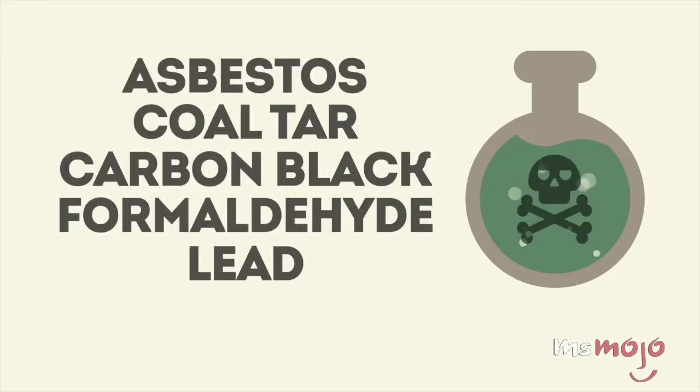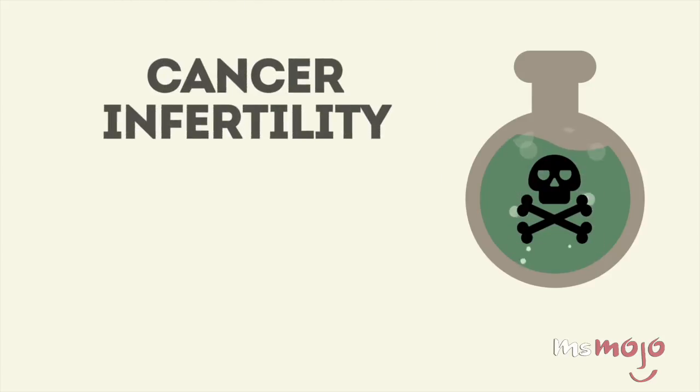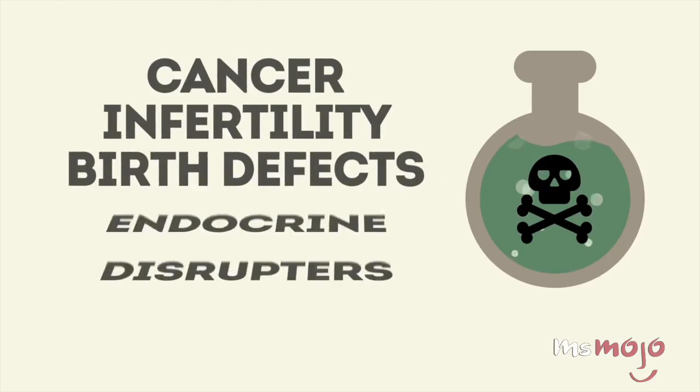For this list, we're looking at chemicals, materials, and more found in beauty products sold in the USA, but that are otherwise prohibited elsewhere.